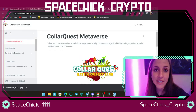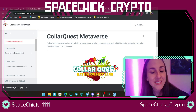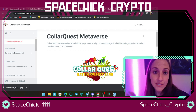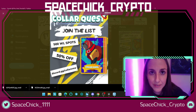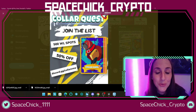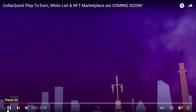CollarQuest is a play-to-earn game in the Metaverse. You can play it on any desktop, laptop, or any device, really. They are adventures of robot dogs, and these robot dogs are called Sparkies — I thought that was kind of cute. These Sparkies will be created as NFTs with their own characteristics, abilities, and various skills.